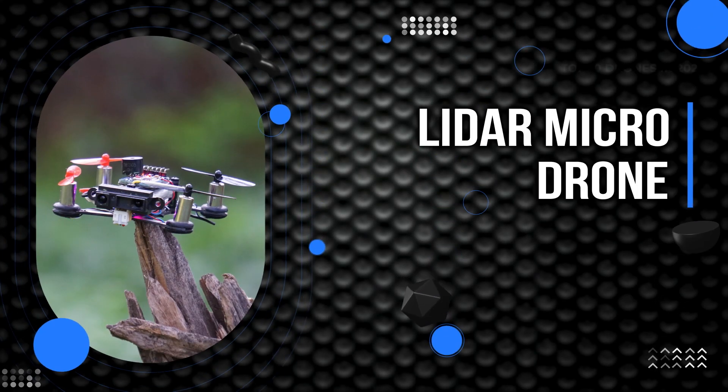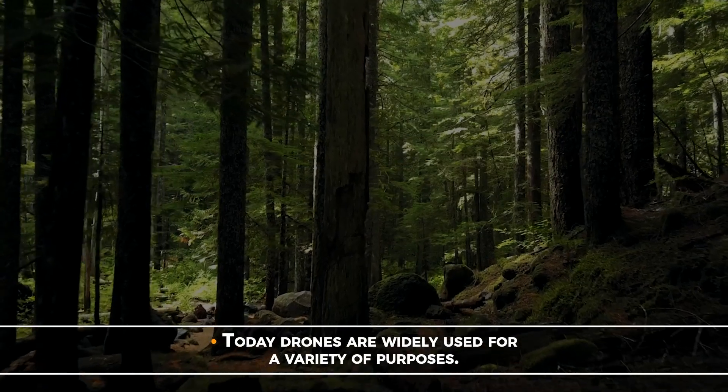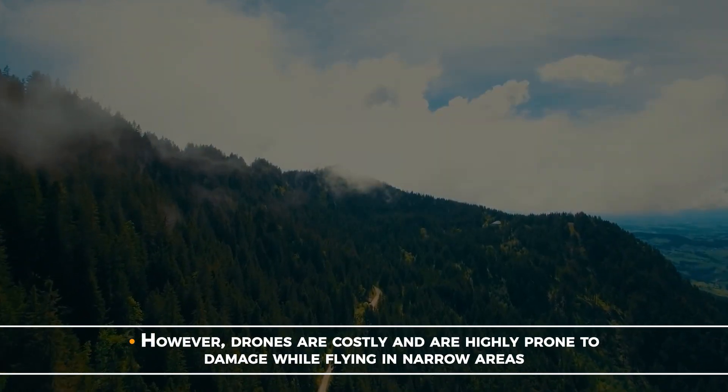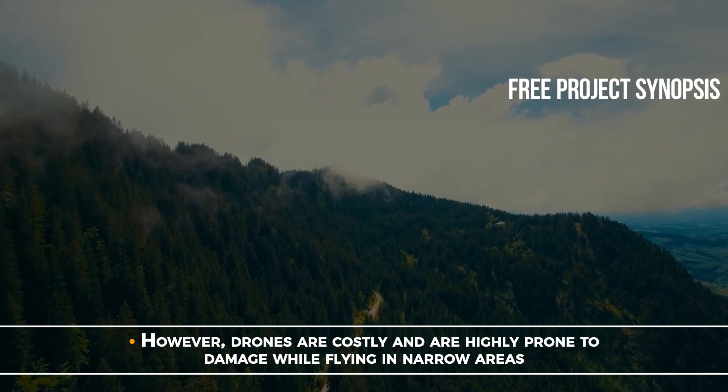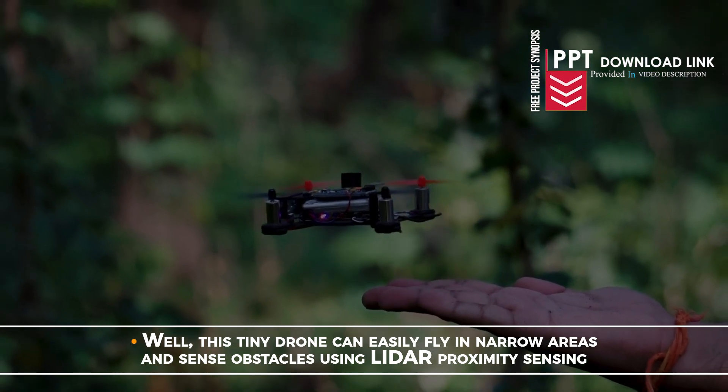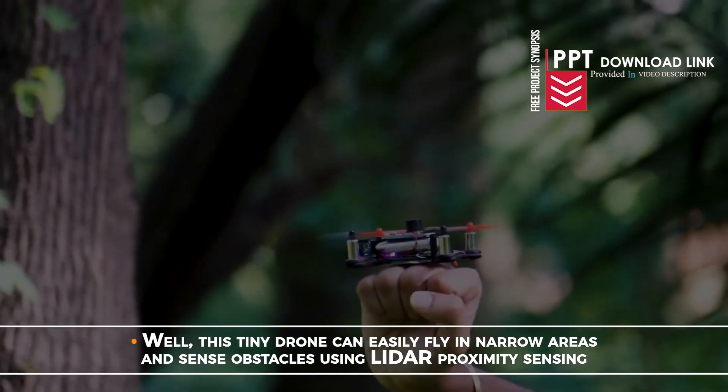Lidar Micro Drone. Today, drones are widely used for a variety of purposes. However, drones are costly and are highly prone to damage while flying in narrow areas. This tiny drone can easily fly in narrow areas and sense obstacles using Lidar proximity sensing.